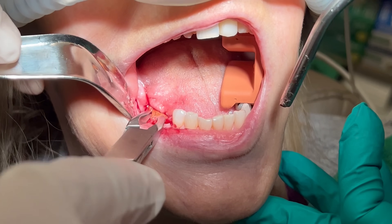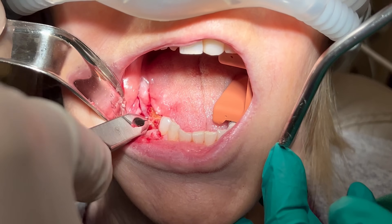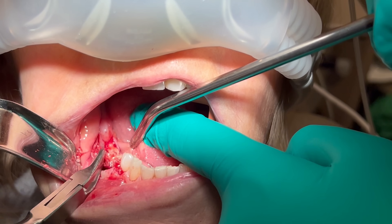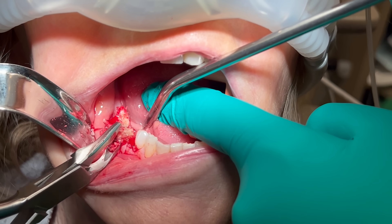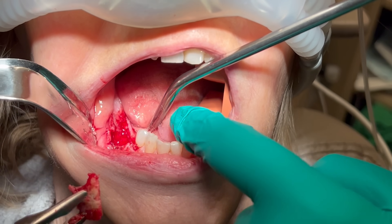I use a rongeur to remove necrotic bone. This is a large necrotic segment encompassing the entire lingual plate. This bone is submitted to the pathologist.